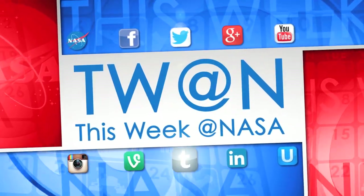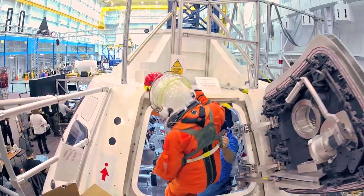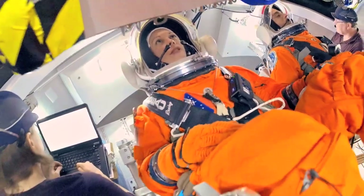Here's some of the stories trending this week at NASA. Engineers at Johnson Space Center in Houston are using a mock-up of NASA's Orion spacecraft to evaluate how well astronauts are able to operate Orion's rotational hand controller and cursor control device while dressed in space suits.